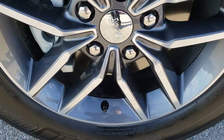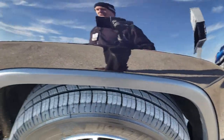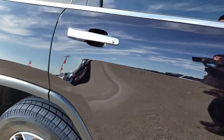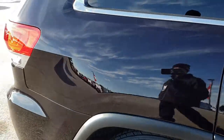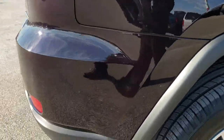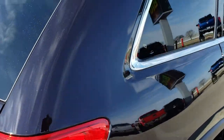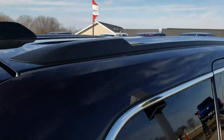Passenger side rim — no scuffs or scrapes on that. As you go down this side of the Jeep, you can see just how clean the body is, how reflective and mirror-like that paint is. We take these HD videos so if you are far away, or even if you're close by and just cannot make the trip down, you can still see the vehicle, hear the vehicle, and have confidence in what you're looking at before you even get here.